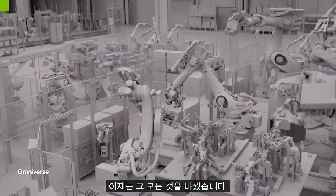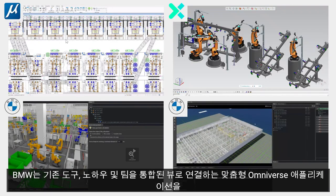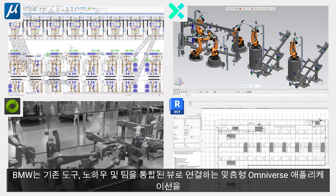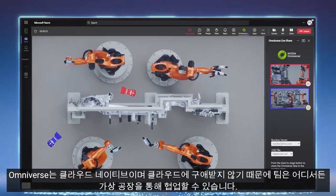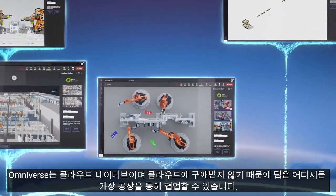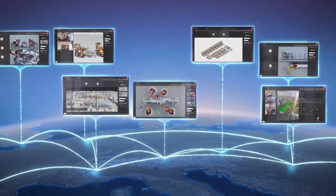Today, we've changed all that. We are developing custom Omniverse applications to connect our existing tools, know-how, and teams all in a unified view. Omniverse is cloud-native and cloud-agnostic, enabling teams to collaborate across our virtual factories from everywhere. I am about to join a virtual planning session for Debrecen in Hungary, our new EV factory opening in 2025. Let's jump in.